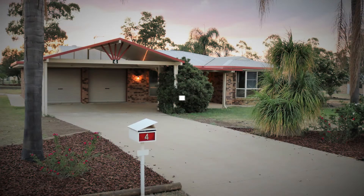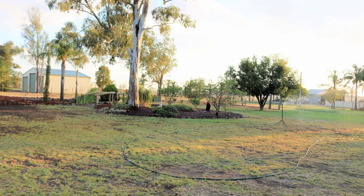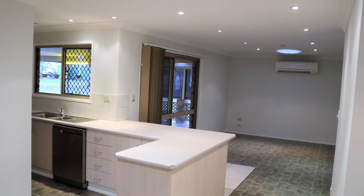This lovely home ticks all the boxes. Set on a 5012 square meter block and walking distance to the local schools, we know that from the moment you enter 4 Russell Street you'll be at home.